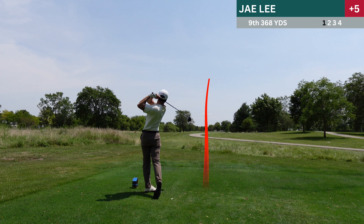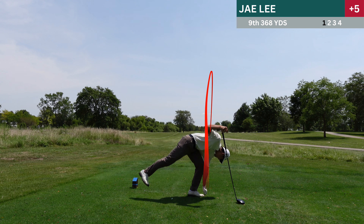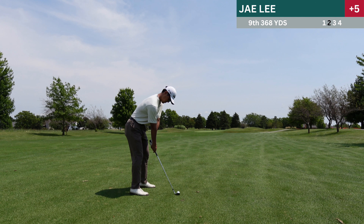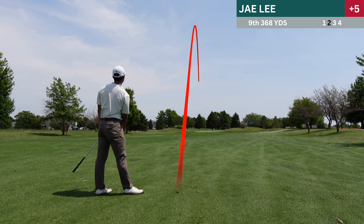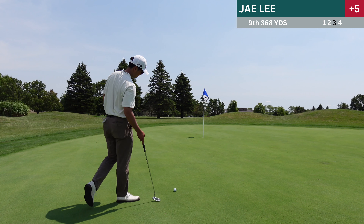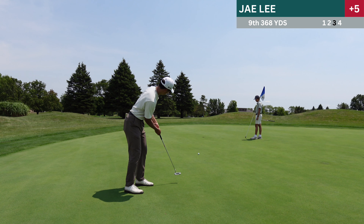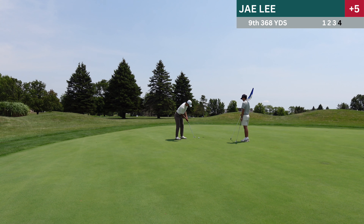Eighth hole is a 153 yard par three. I remember puring this — it was on a string. But then after talking to my playing partner I realized that I had grabbed too much iron — basically clubbed up like two irons because my rangefinder read the wrong number. Just make sure you laser stuff two or three times just to be sure. So kind of an inevitable bogey there.